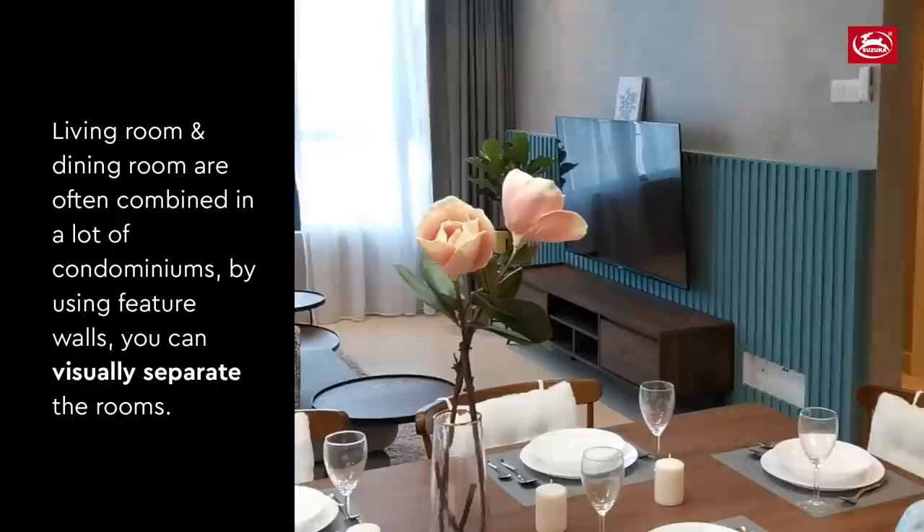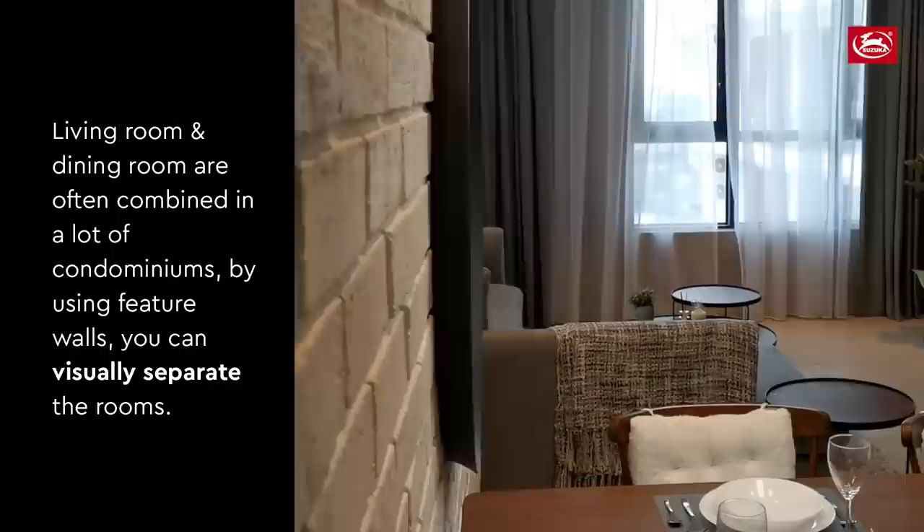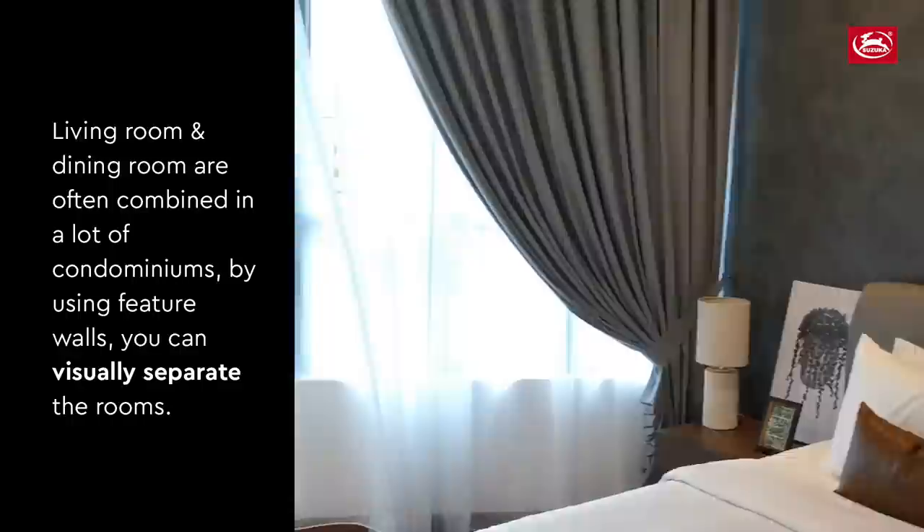Especially for those of us living in condos, a lot of layouts are now open. The most common one is the combination of the living and dining room, and sometimes even the kitchen. By using feature walls, you can visually separate the rooms and create distinct spaces.